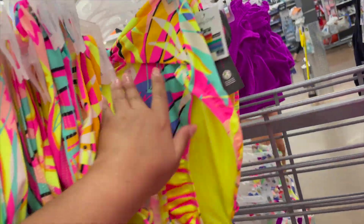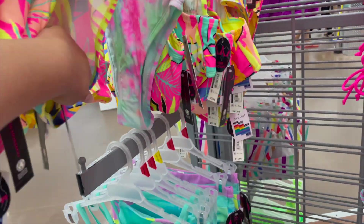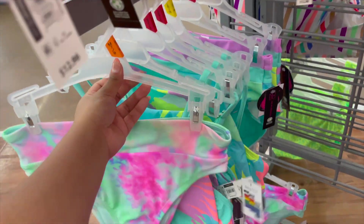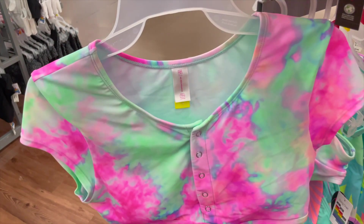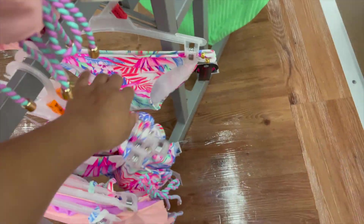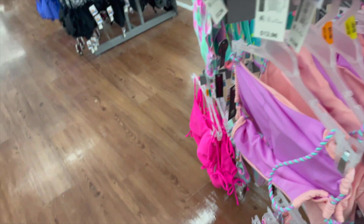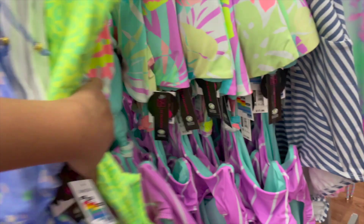They have a lot of these colorful bikinis coming back in style and they're very on trend right now. This one's really cute too — it comes with the top which is nice. There's also this bottom with a really nice print and a matching top piece. They have other ones here too with gorgeous prints.